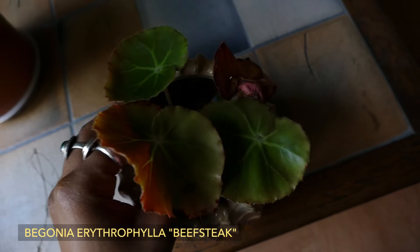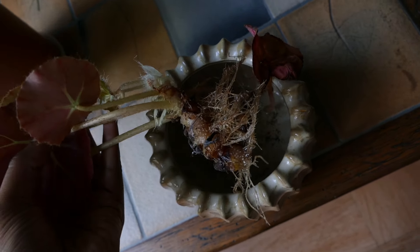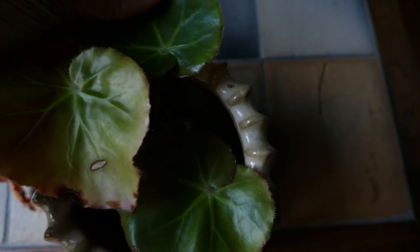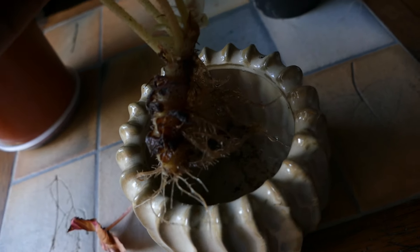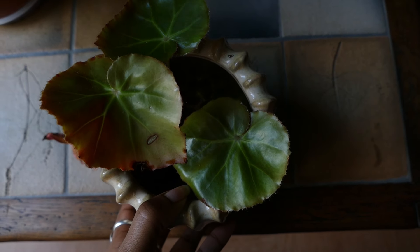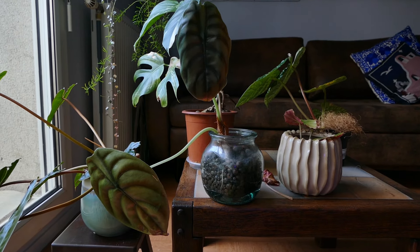Next we have this begonia propagation. As you can see there's a lot of roots — it's ready to be potted. I've had a lot of plants from this begonia, but every time it had something: thrips, or root rot because I tend to overwater my plants. I started over because the mother plant is at my parents' house. I think I had four of these and they all died.